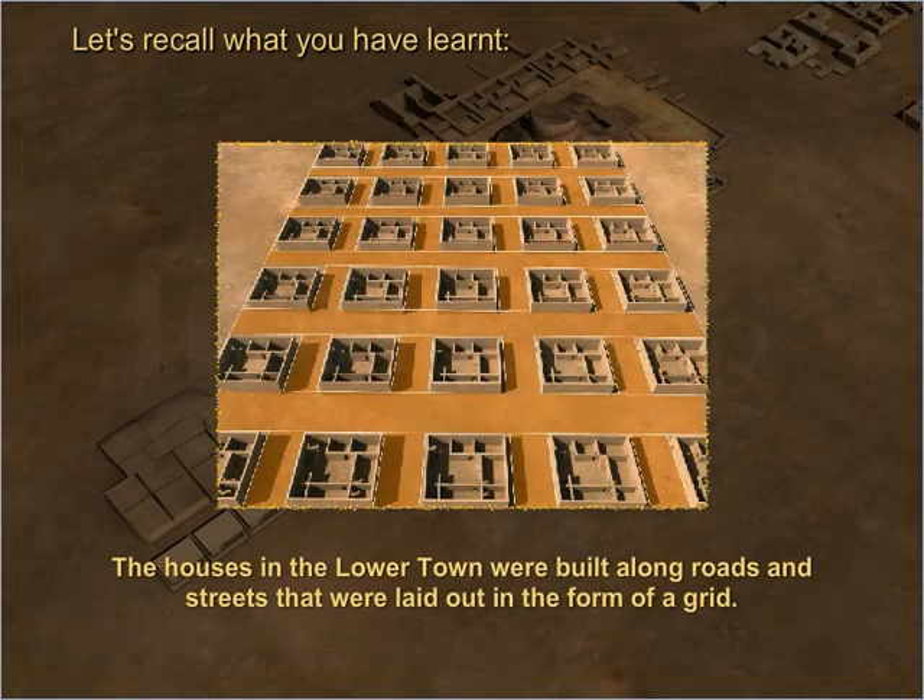The houses in the lower town were built along roads and streets that were laid out in the form of a grid.